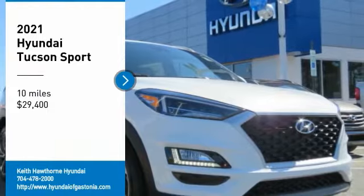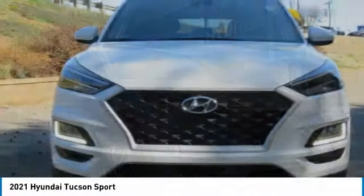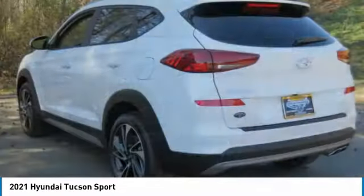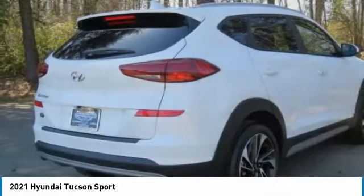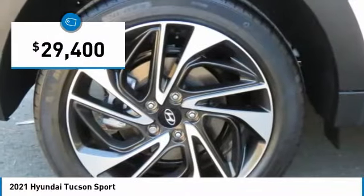Looking for the right vehicle? Check out the 2021 Hyundai Tucson. The Hyundai Tucson is Hyundai's first CUV to be designed in Europe. Tucson takes the boxy utility vehicle and transforms it with flowing curves, graceful lines, and style to spare. It's the future of the crossover and is priced below $30,000.